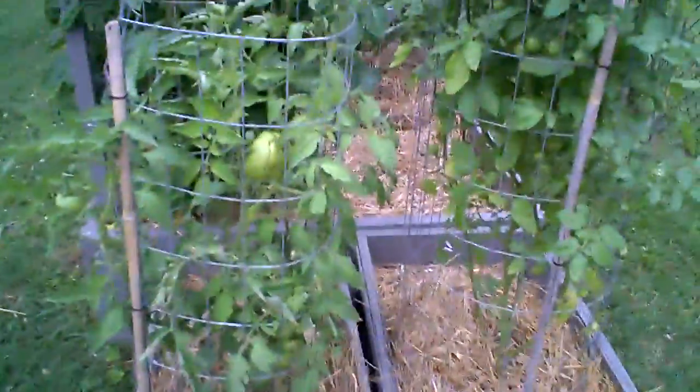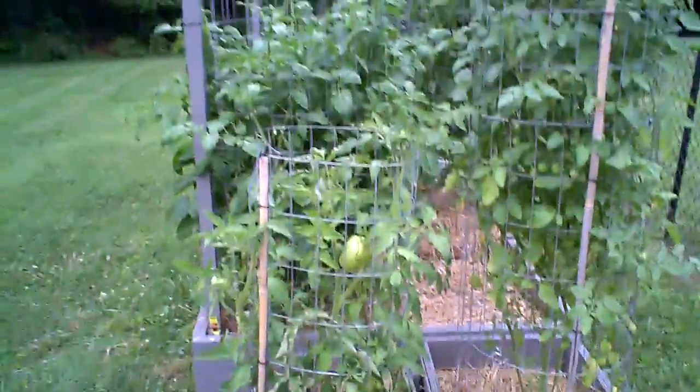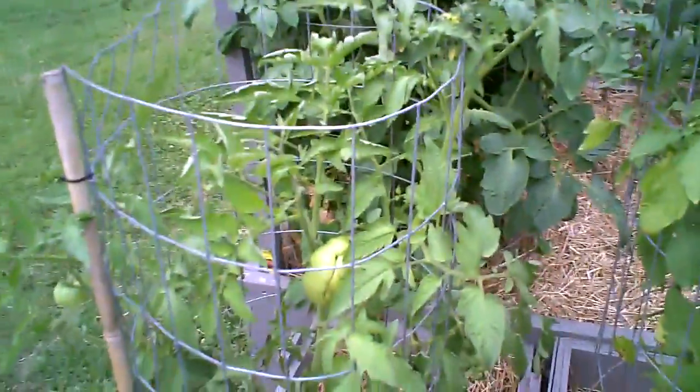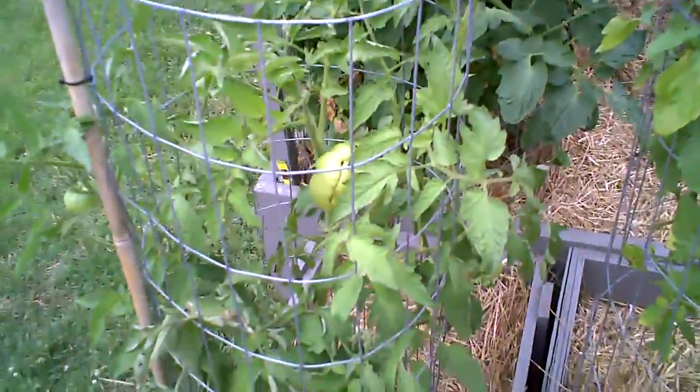A little update on my tomato world. This is the Cherokee Purple — the thing about this plant is it's really small, only about two and a half feet tall, but it has full-size tomatoes on it. So I'm just letting that one go. This is the cherry tomato plant — it had a bad case of black spot disease.